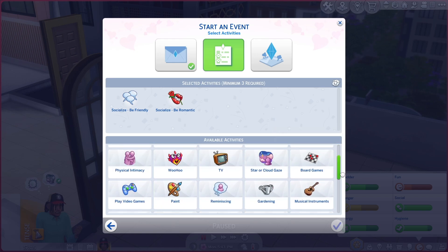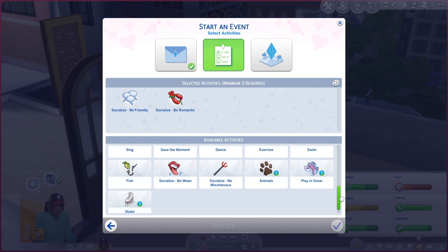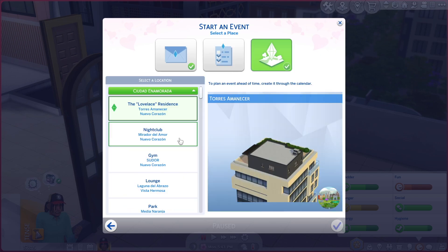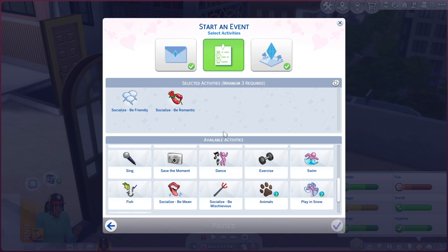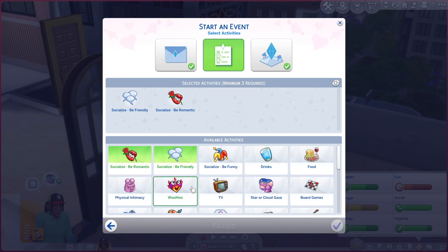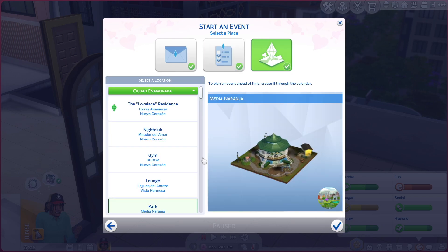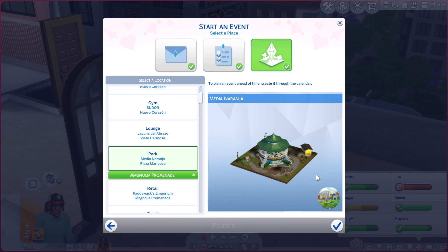We're gonna keep it simple — socialize, be friendly, be romantic, and we'll see what's there when we get there. We have to do three activities, so let's also star/cloud gaze — that'll be nice and romantic. And we're going to the park — Media Naranja and the Plaza Mariposa, that central area of Ciudad Enamorada. Let's go.